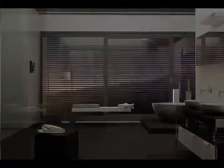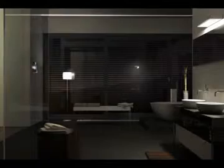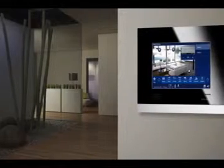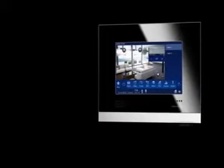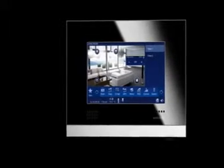Stage a personal atmosphere consisting of light, heat and sound. Enjoy the flexibility of having your information and entertainment program directly available at any time. Busch Comfort Touch — this is state-of-the-art, highest-level home control.